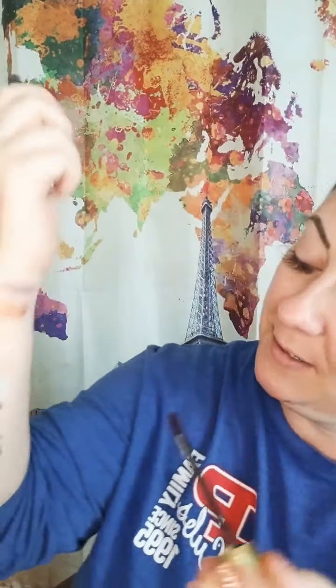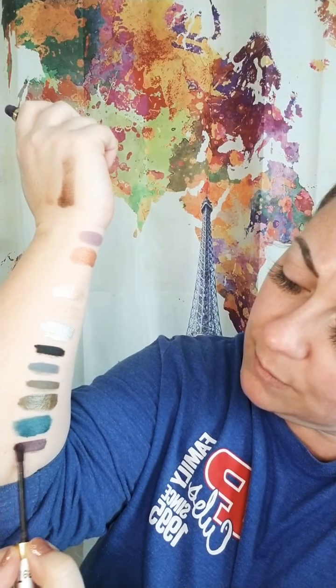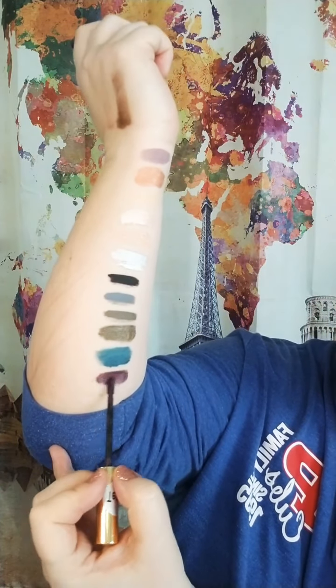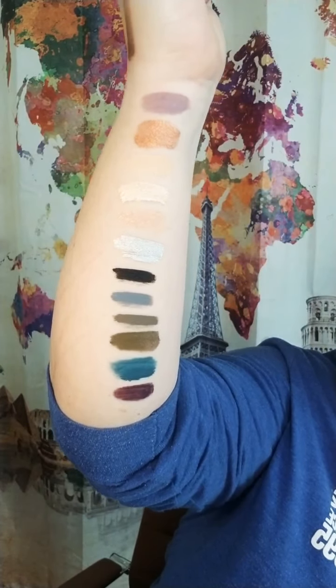Deep Plum — Deep Plum is beautiful. How many berry girls do I have out there? Can you imagine this Amethyst with Deep Plum in the crease? Look at that — gorgeous.